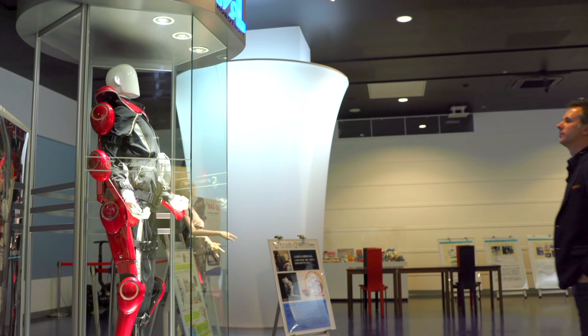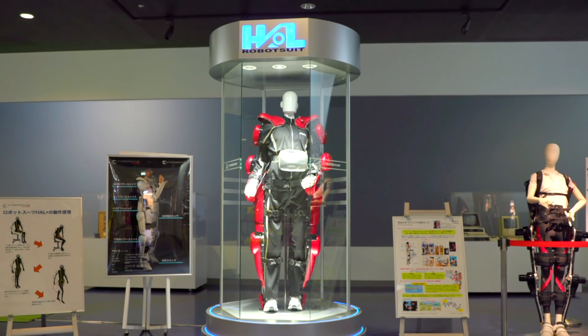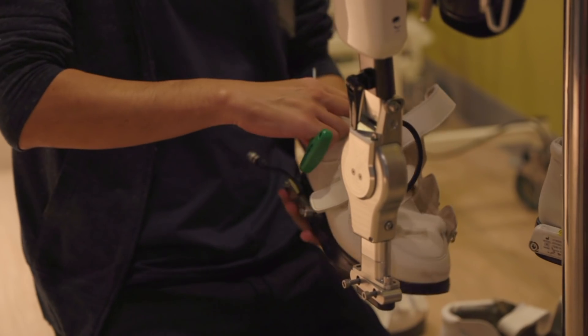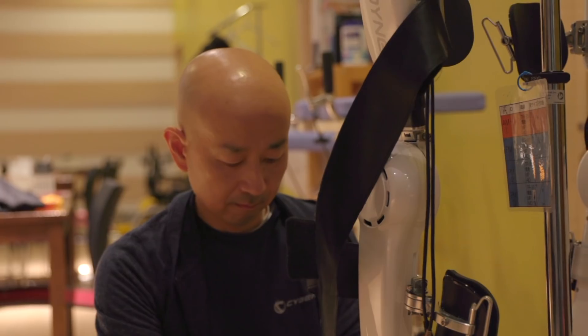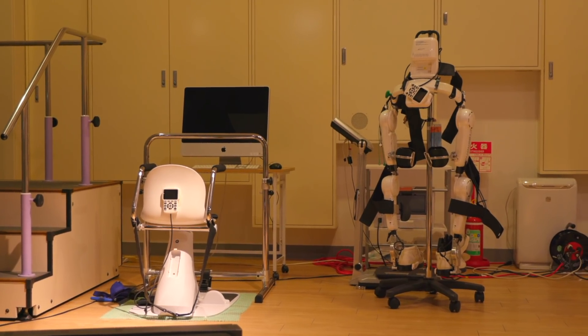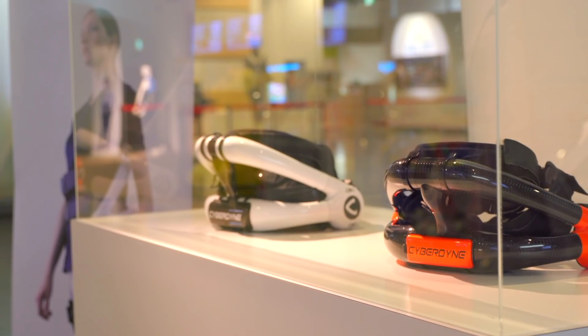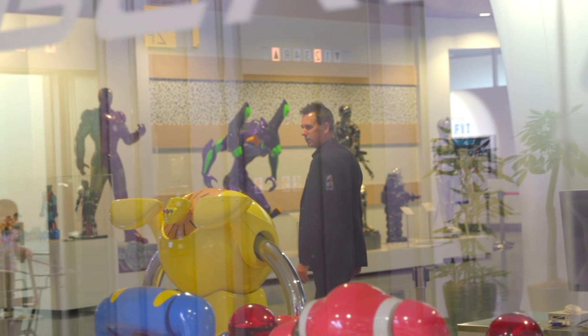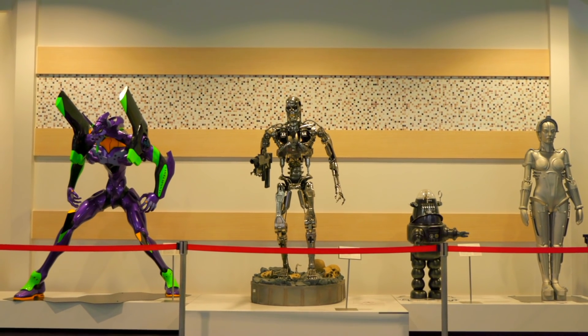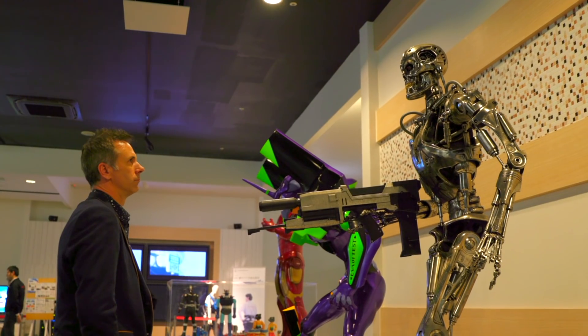We've watched the development of these power-assisted suits for quite a few years here on Click. There's always been just one thing that's concerned me: the company that makes this robot suit has chosen to call itself Cyberdyne — the same company that goes on to make the Terminator, which goes back in time and tries to wipe us all out.